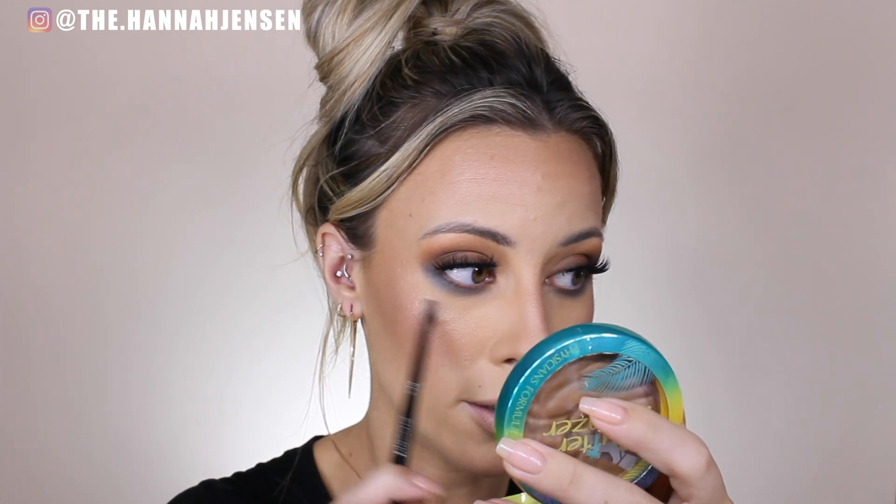Side note — up close my skin looks a little cakey. I would definitely say this is a full coverage foundation because I always feel like full coverage looks a little cakey. Maybe it's just my skin type, but it's a little too much for me. It feels heavy too. My under eyes look cakey — it went on really nicely but now it's creasing a little bit even after setting it, and it's looking heavy. From far away though it looks alright.